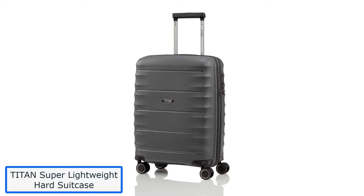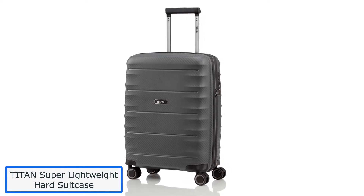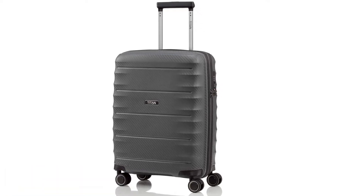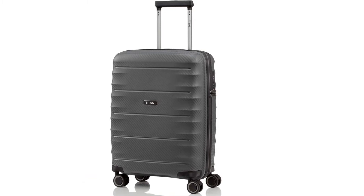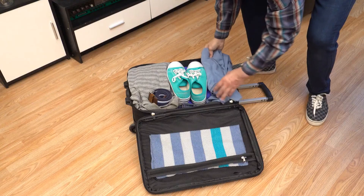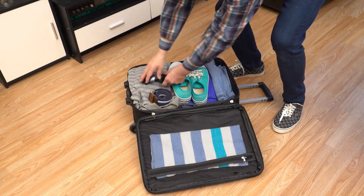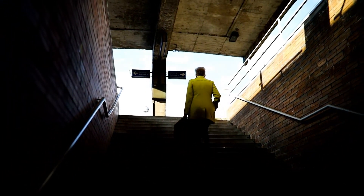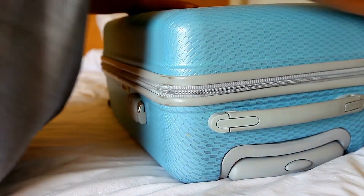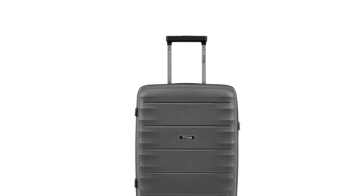Number 4: Titan Super Lightweight Hard Suitcase. Titan is one of the leading specialists in the market, offering stylish, high-quality, and innovative suitcases made in Germany. If you are looking for a locally manufactured suitcase, this is for you. The suitcase is perfect for anyone who wants an easy way to pack luggage without sacrificing quality or durability, made of tough, lightweight materials that will protect your belongings and featuring a spacious interior to accommodate a wide variety of items.